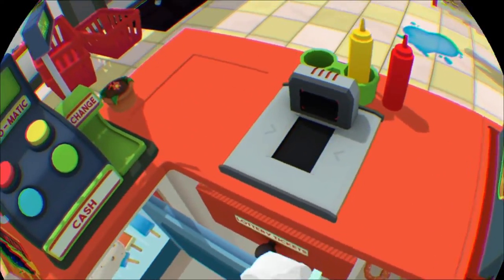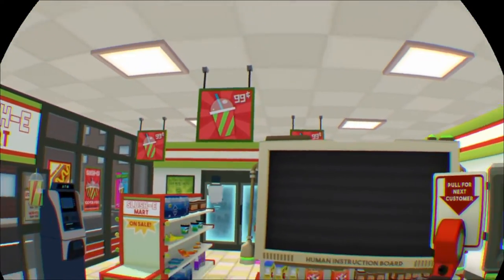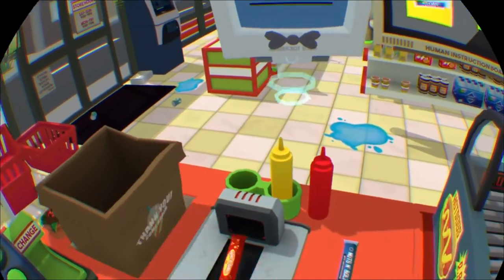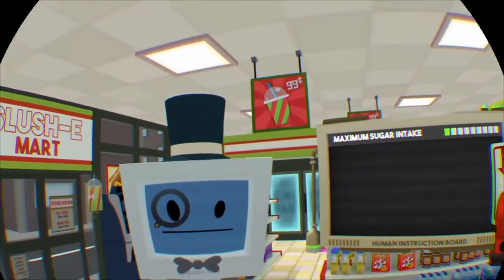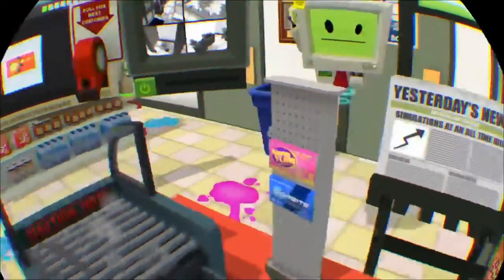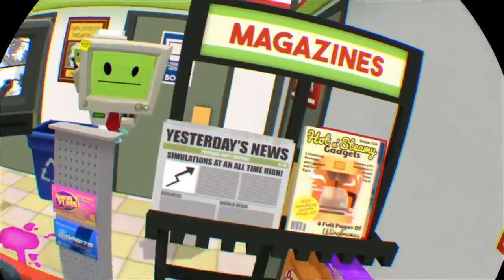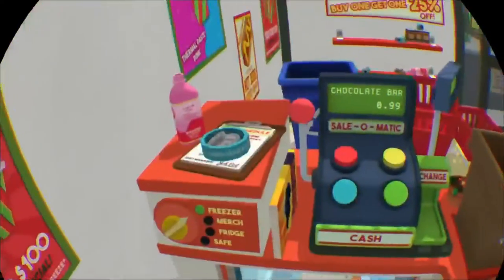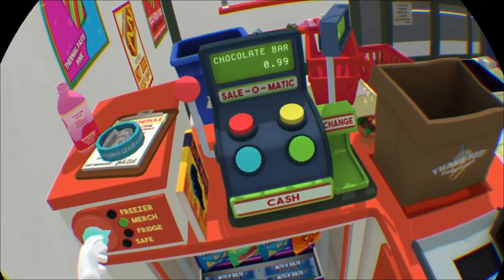It was important for stores like this to maintain a constant stream of customers so that cashiers wouldn't have time to contemplate their rapidly approaching obsolescence. Well hello — would you kindly? Ah yes, much better.